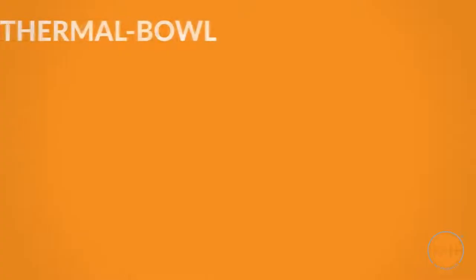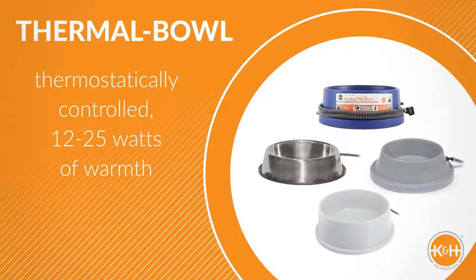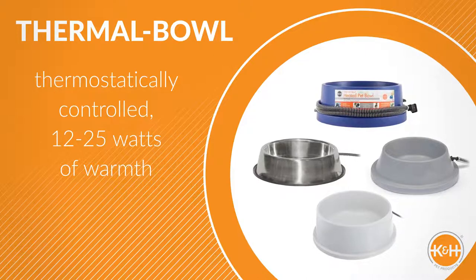Our thermal bowl is thermostatically controlled, using only 12 to 25 watts of power, depending on size. Just plug it in and your pet's water will remain open all winter.